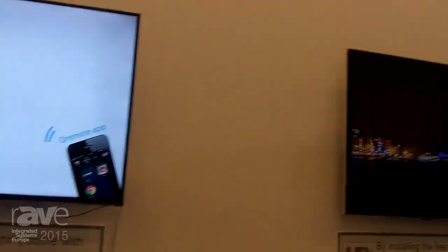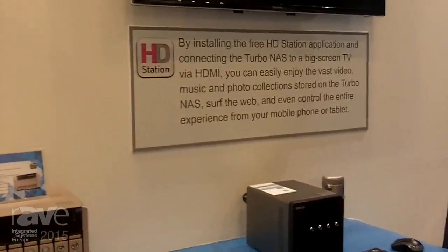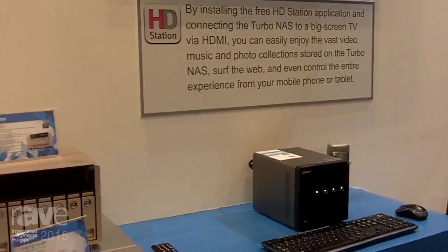And there we have our HD Station with the QNAP TS453, capable of streaming five simultaneous full HD videos at the same time. Thank you all.